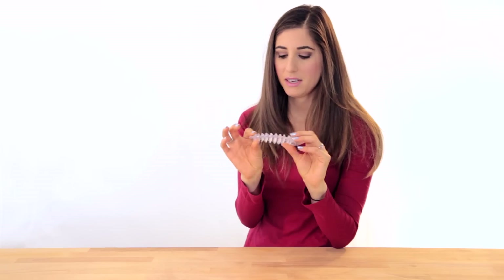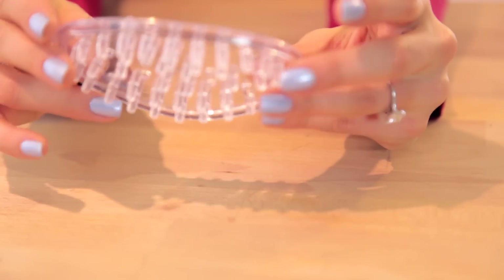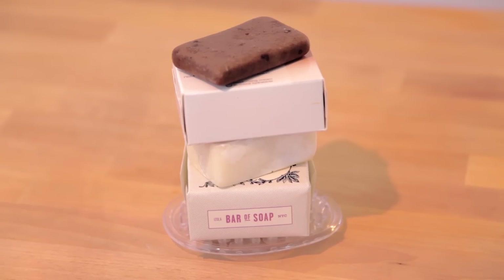Kind of random, but the next thing I got is this little flexible soap tray. Every now and then when I get gifts they include bars of soap, and they stack up and I don't know what to do with them. So I figured rather than buying new soap I'd use up all my bar soap — but I didn't have a soap tray, so I picked up one of these. Totally boring story, but that's why I bought it.